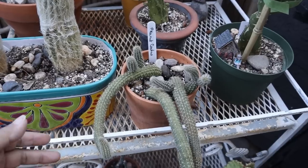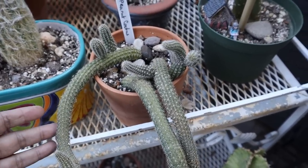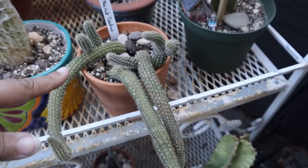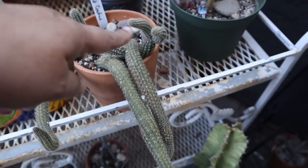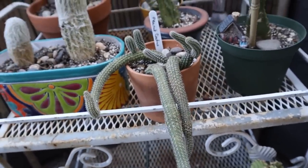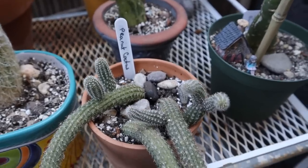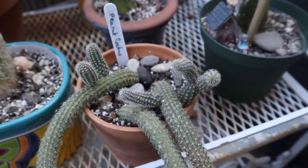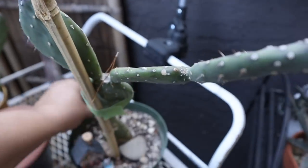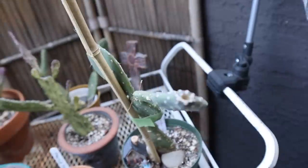My peanut cactus — these are actually all cuttings. The original peanut cactus got root rot so I cut it up and repotted the cuttings, and it's grown all these little stems. I'm really really hoping that she blooms this year. This is a rose quartz flower — beautiful hot pink flower.